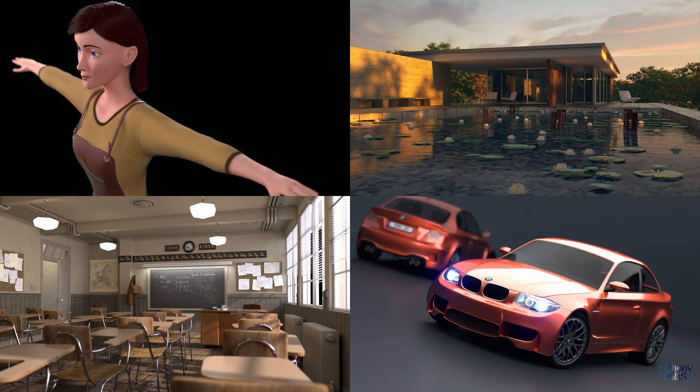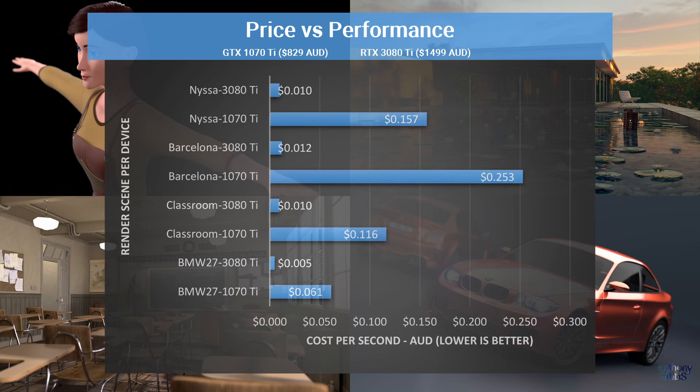Now for the obvious question: was it worth it? To answer that, I used the only price that really matters to me, which is what I paid for them. In the case of the 1070, that cost me $829 new around 6 years ago, while the 3080 was also brand new at $1499 — both in Australian dollars. If we divide that cost by the render time, we end up with a cost per second that unsurprisingly is greatly in favour of the 3080, due to its pure speed advantage. Even though it is the most I've ever spent on a GPU, or pretty much any single PC component, the fact that it will allow for much faster production and likely remain useful for the next 10 years means yes, it was worth it.